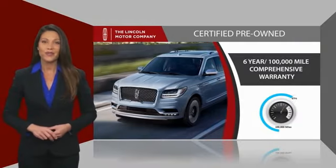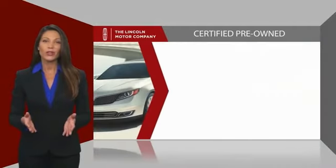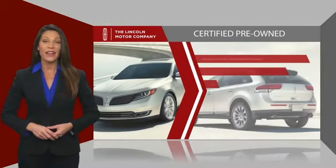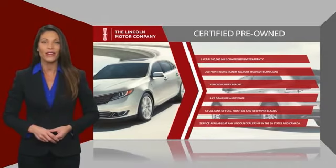And just to ease your mind, they also provide 24/7 roadside assistance. Check out your local Lincoln dealer today to find out all the other benefits buying a Lincoln Certified Vehicle can offer you.